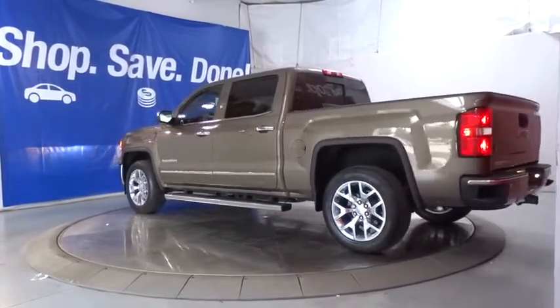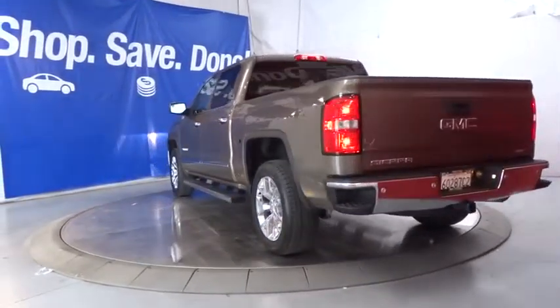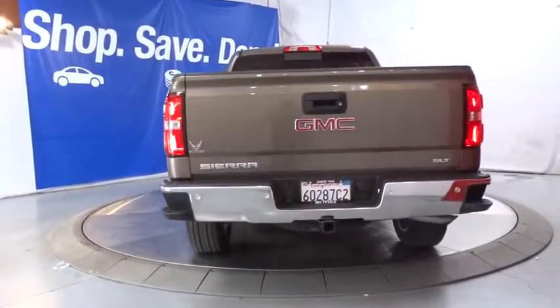Keyless entry, four-wheel drive, navigation system, backup camera, remote engine start, power passenger seat, leather-wrapped steering wheel, adjustable steering wheel.